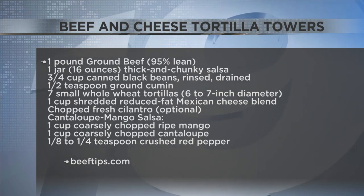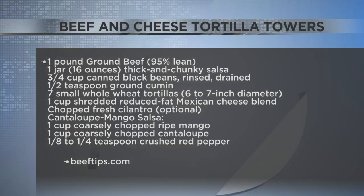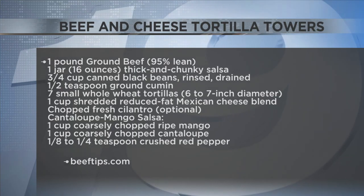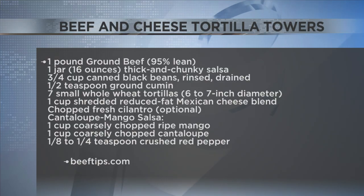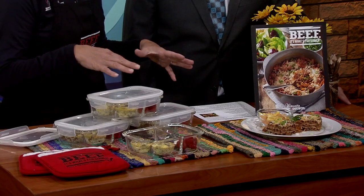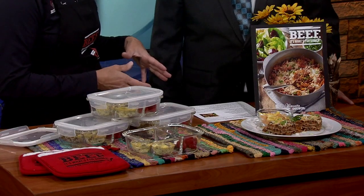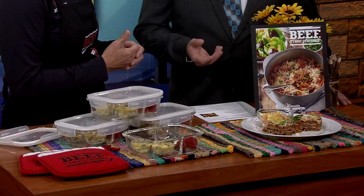I use a pound of lean ground beef and then just a jar of prepared thick and chunky salsa, some black beans, a little taco seasoning, and then you take your tortillas — the recipe on the website calls for whole wheat. You layer them on a big cookie sheet, put two out, then put the ground beef mixture in, some cheese, and do about three layers, then bake them. It's kind of a different take on a taco — it's like a tortilla lasagna.